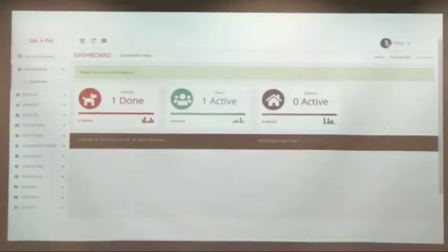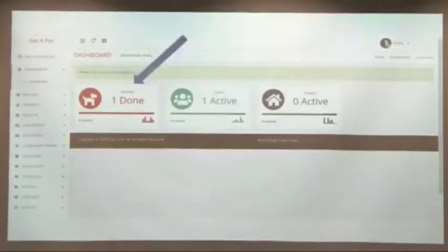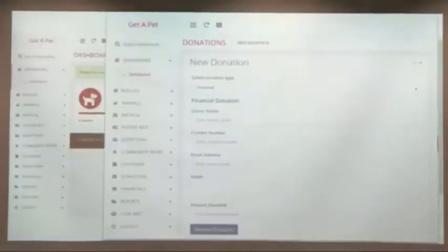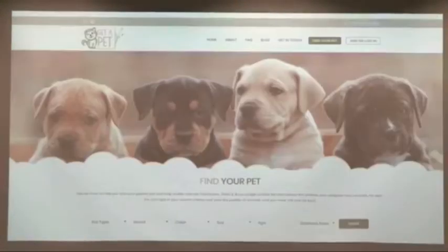The donation section is one of my favorites. You enter your donation, whether that be a physical donation or a monetary donation, and the system automatically sends a thank you email to the person who donated for you, which is really fun.